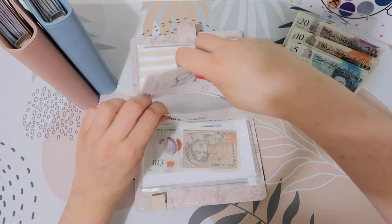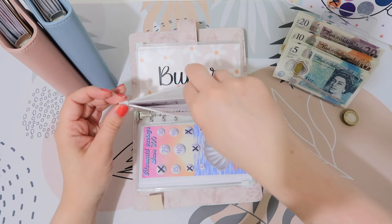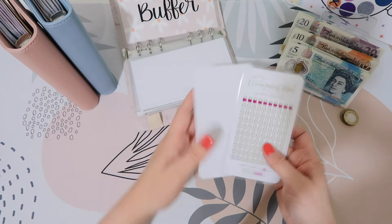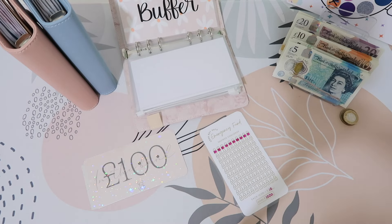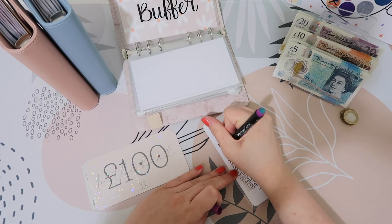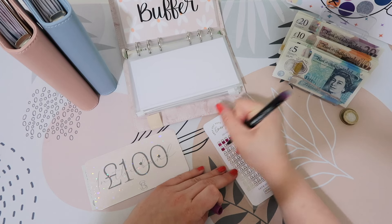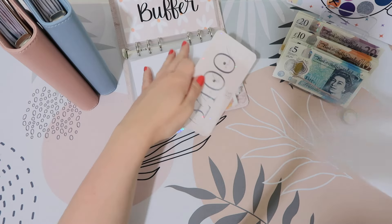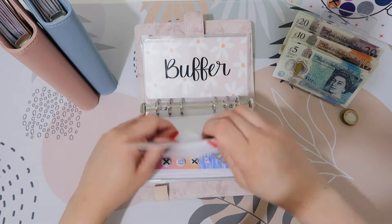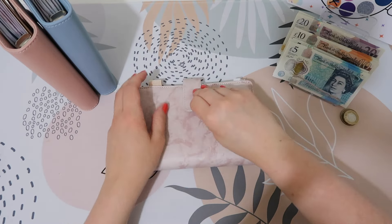Emergency fund is going to get, as usual, £10. And so that has now got £110 in it. I think this is the most I've ever had in an emergency fund for a very, very long time. I feel like I'm really in the groove with cash stuffing at the minute, I'm really enjoying it.